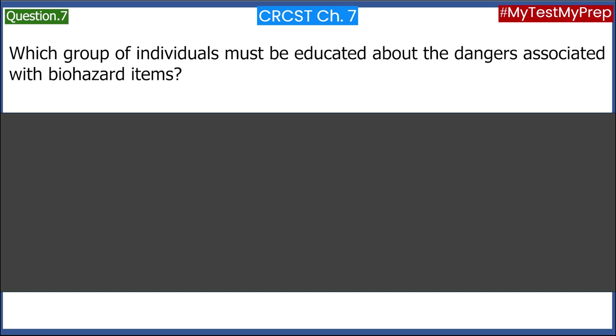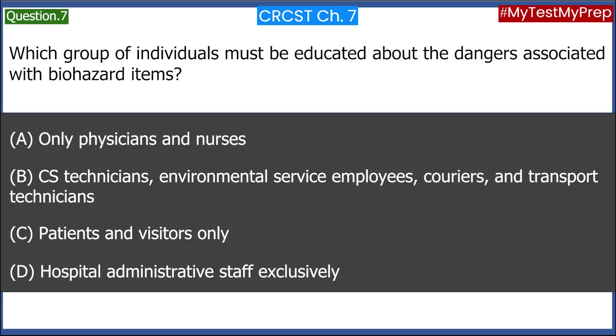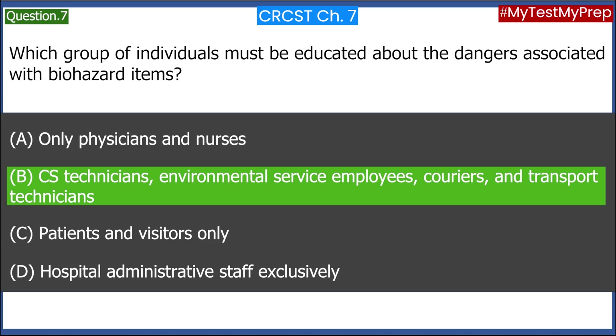Which group of individuals must be educated about the dangers associated with biohazard items? A. Only physicians and nurses. B. CS Technicians, Environmental Service Employees, Couriers, and Transport Technicians. C. Patients and visitors only. D. Hospital administrative staff exclusively. Answer: B. CS Technicians, Environmental Service Employees, Couriers, and Transport Technicians.